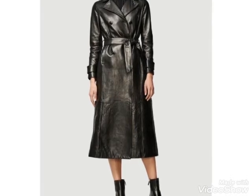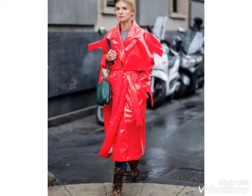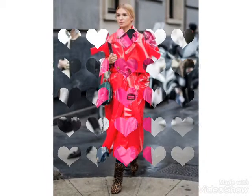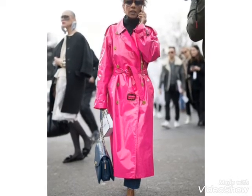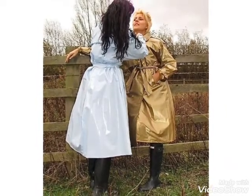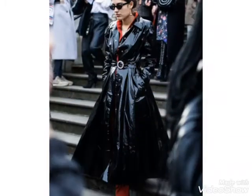Hi friends, welcome back to my YouTube channel. The video I have for you today is about latex leather long coat designs — different color combinations and different designs. You can watch this video till the end and choose different long coat designs, including latex leather with different waist belt styles.